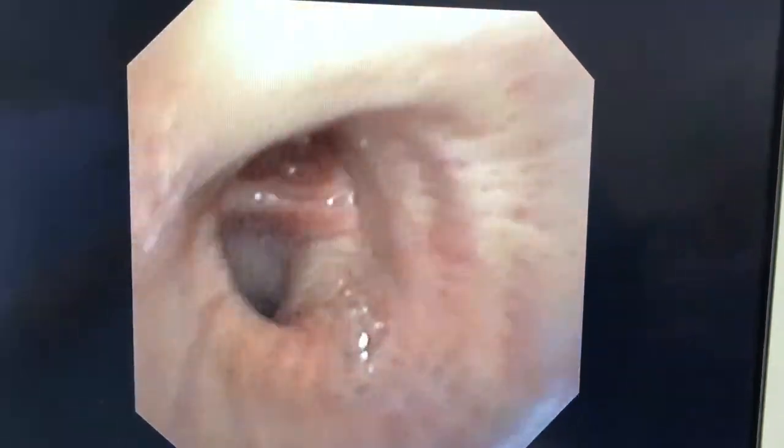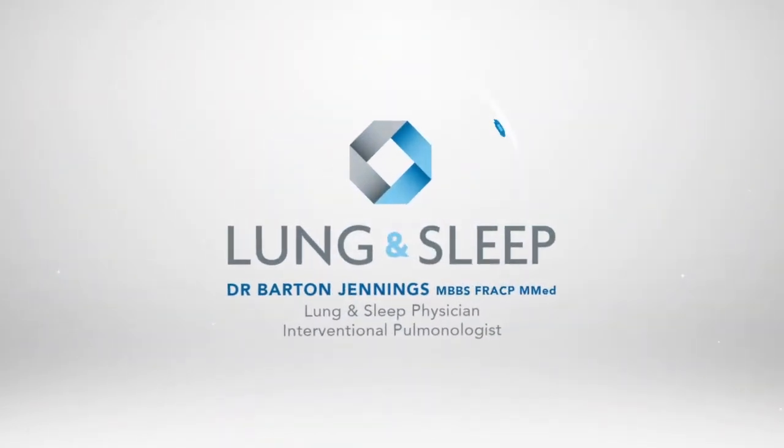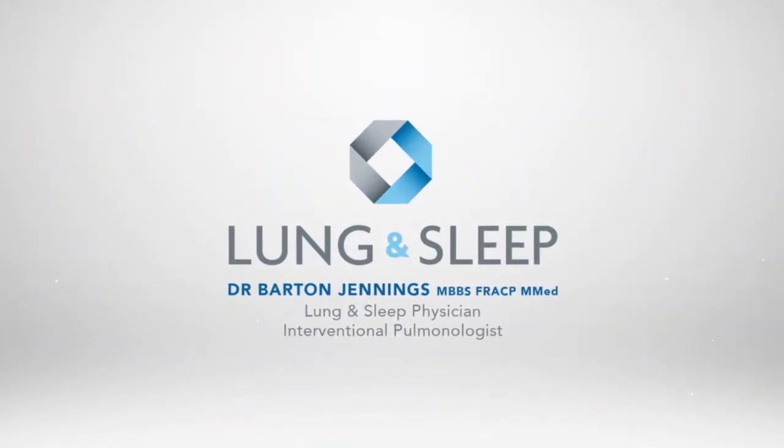So there's the cause for left upper lobe atelectasis. Thank you.